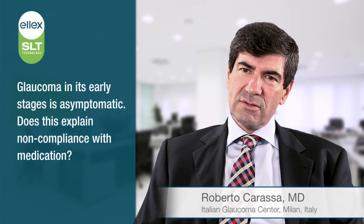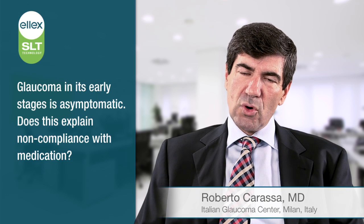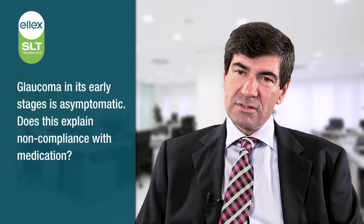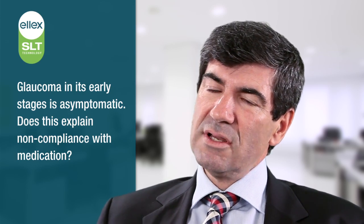Glaucoma is a chronic progressive disease which until the very end is mostly without any symptom. It's very hard for the patients to understand the reason for the therapy. And considering that traditionally the medical therapy is the first step in the treatment of glaucoma, it's very difficult for the patient to accept the local and systemic side effects, the strict regimen, the difficulties in using the drops, and mostly the feeling of a never-ending therapy.